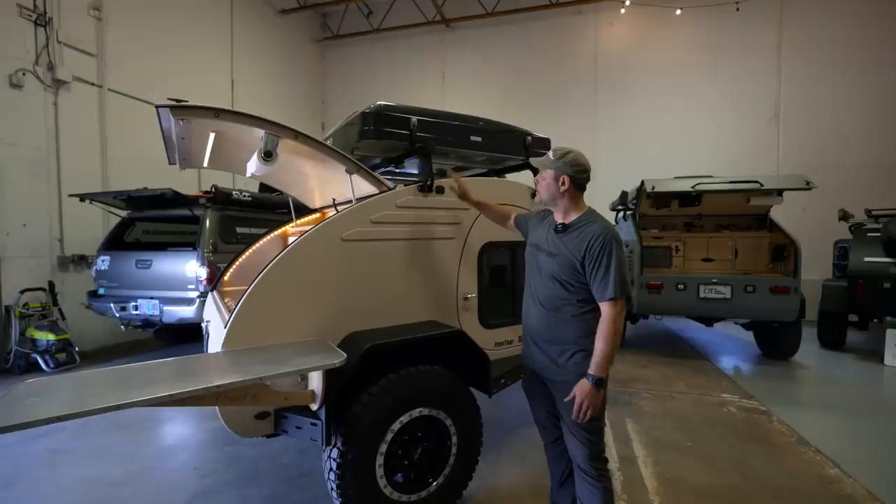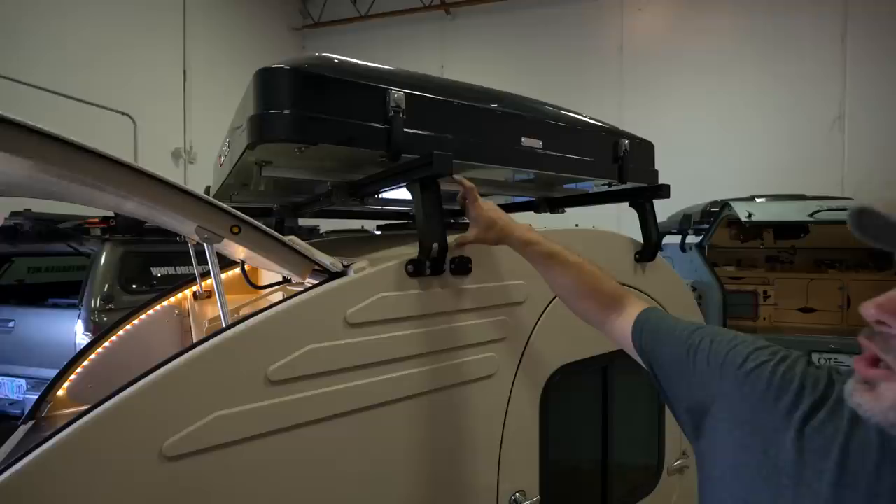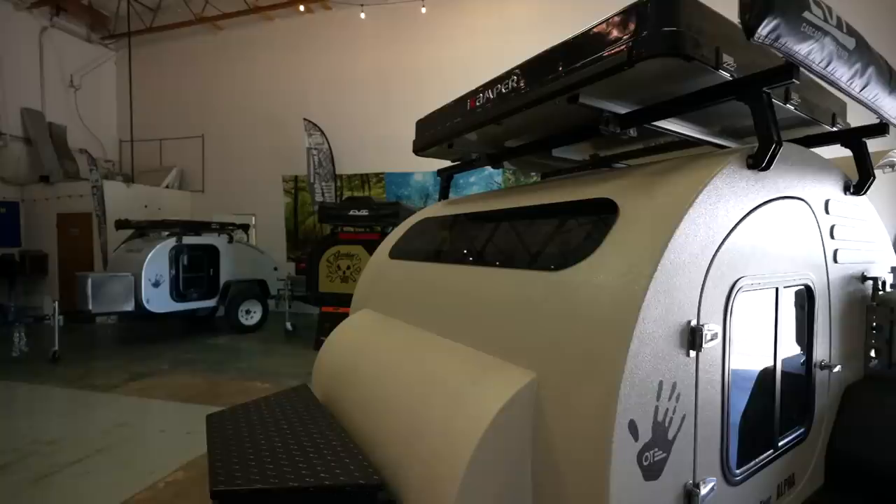All of our Alpha trailers — that is to say our off-road models — come standard with our proprietary roof rack system. We have two different styles. Frontiers always come with the taller bars, and that's to overcome the curve of the trailer and still get enough height so that your vent has adequate space to open.